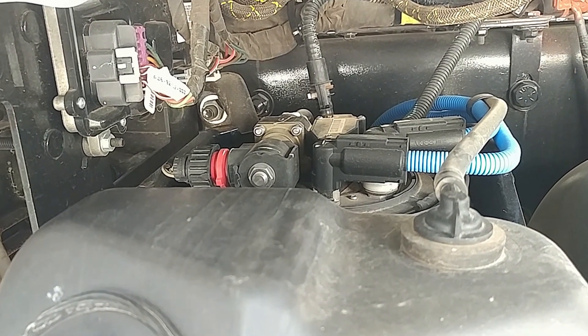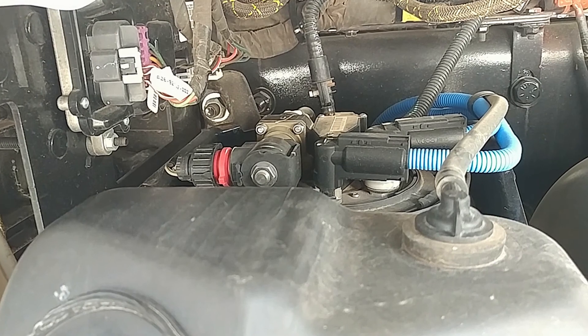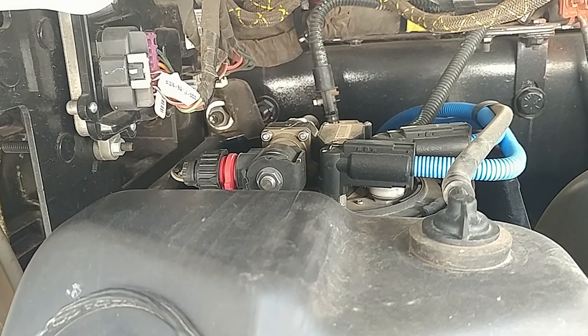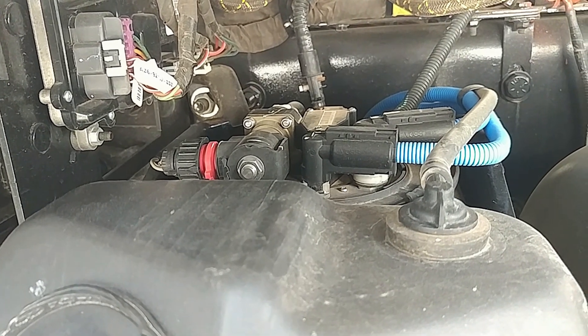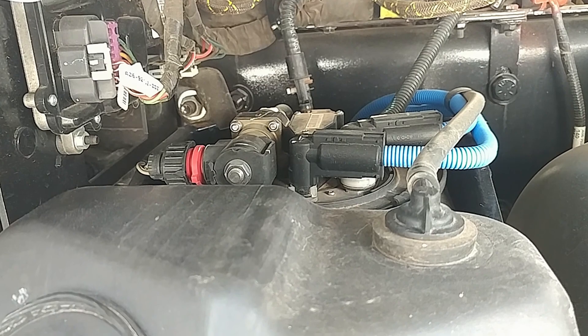There are basically two filters on these trucks. The first in line is a diesel particulate filter — those get clogged up all the time. We have to pull them apart, send them out, have them burned out. Even when you run regenerations on the systems, sometimes it doesn't clean them all the way out.